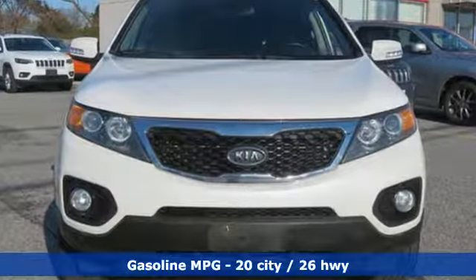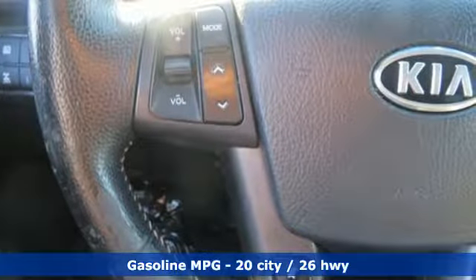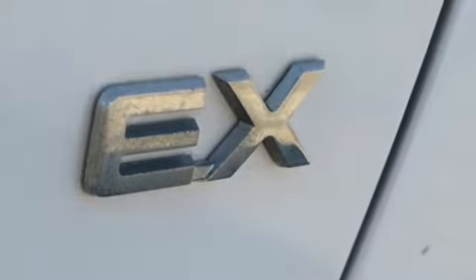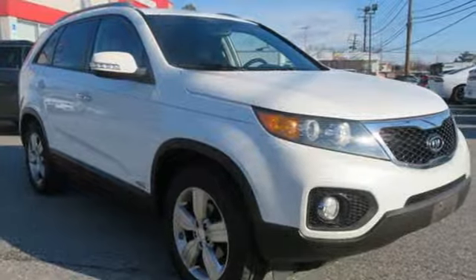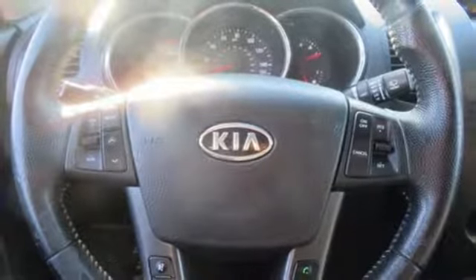Inline 4-cylinder engine, front heated leather bucket seats, integrated navigation system with voice activation, auto-dimming rear view mirror, dual zone climate control, power heated mirrors, streaming audio, aluminum wheels, doors and push button start proximity key, and automatic transmission.